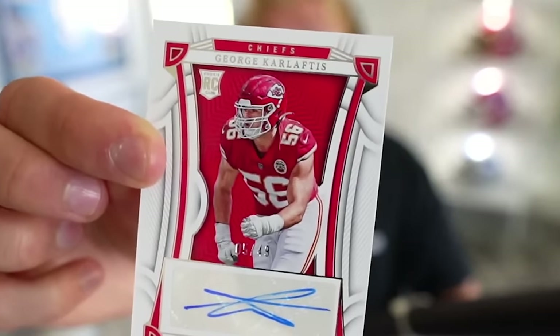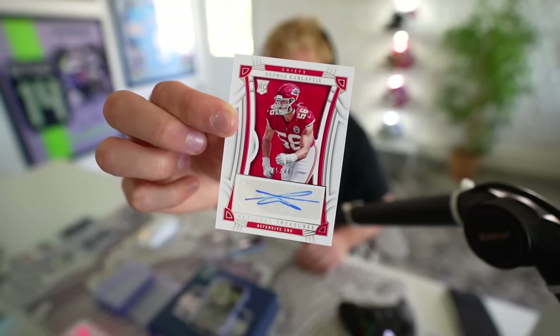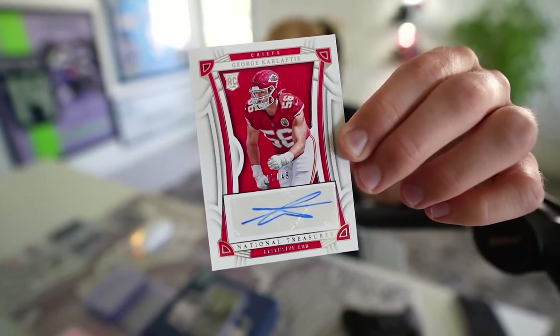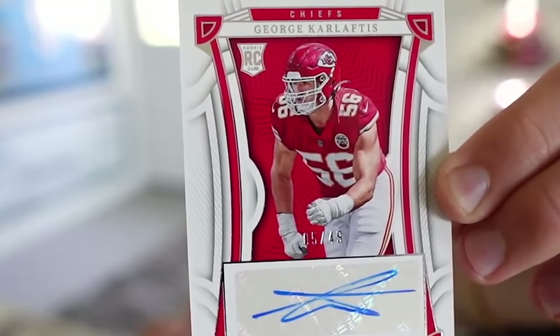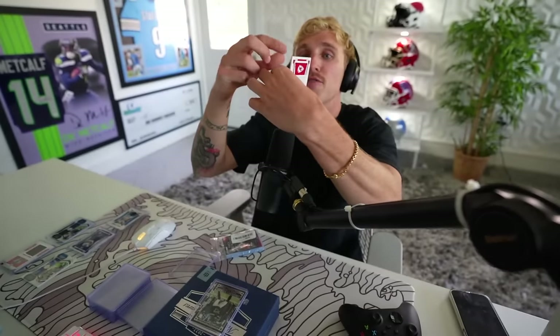Coming down to the end here, boys. Oh wait, I grabbed two. Oh my God — look who it is. George Karlaftis. Our first rookie auto. Sorry if I'm shaking a little bit here. Oh my God, what a beauty. George Karlaftis rookie auto. Do I have Parkinson's? I swear I might. Good God, don't let me do surgery. George Karlaftis, 5 of 49, with the auto on there. This might be my favorite one so far. That's a nice rookie to get.